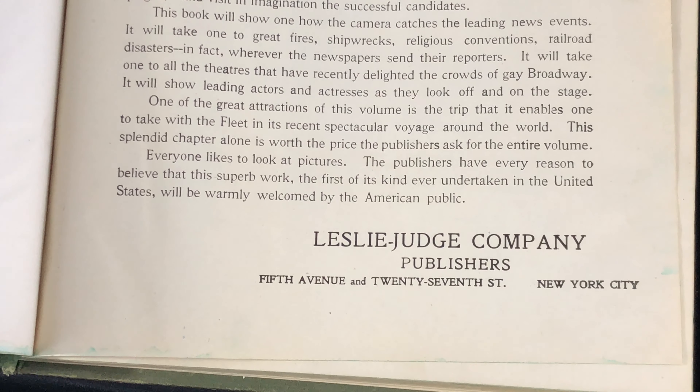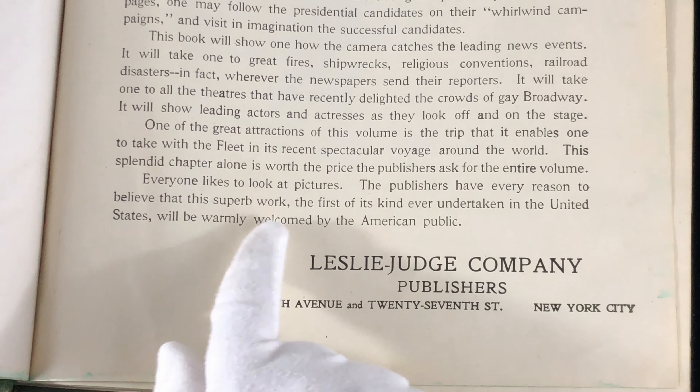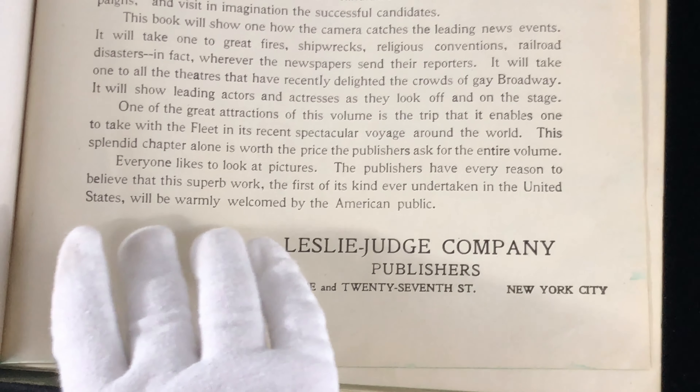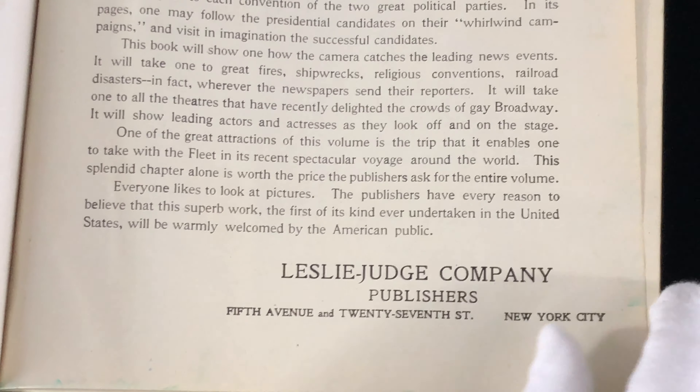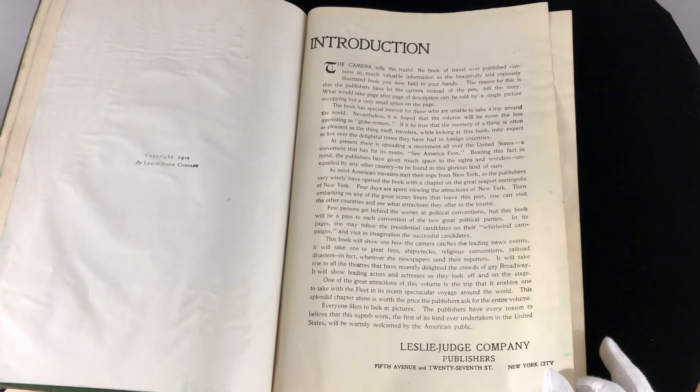Everyone likes to look at pictures. The publishers have every reason to believe that this superior work, the first of its kind ever undertaken in the United States, will be warmly welcomed by the American public. Signed, Leslie Judge Company, Publishers, Fifth Avenue and 27th Street, New York City.